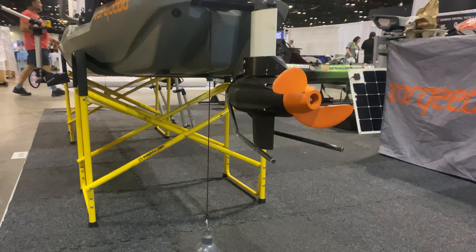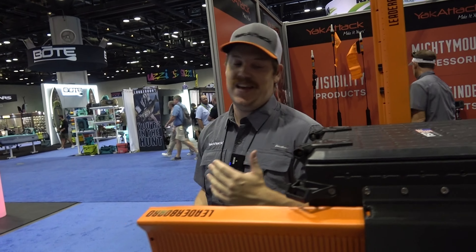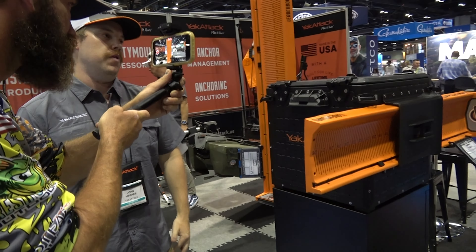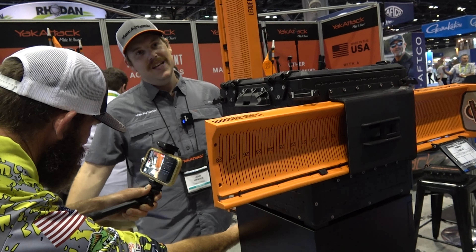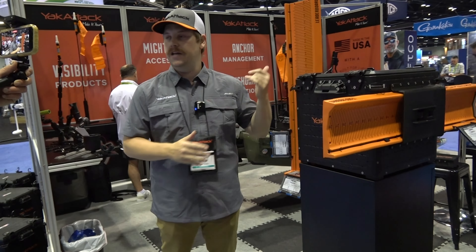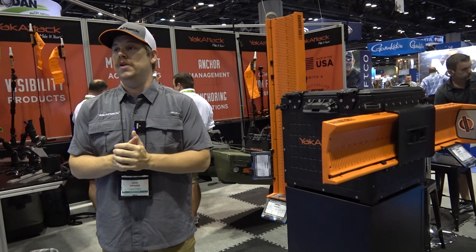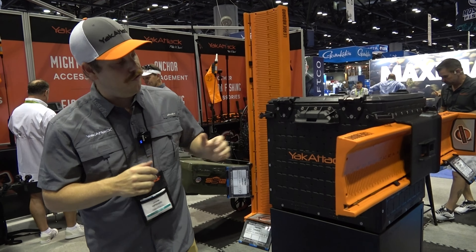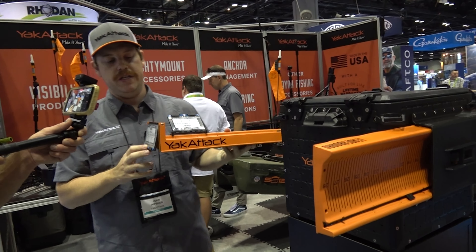All right guys, here we are — Super Tuesday! Time to get out on the water, check out some products, get those Torquedos on those kayaks out on the water and show everybody what they can do. Here we are, ICAST 2023. Time to get in and see some new products. Let's go.